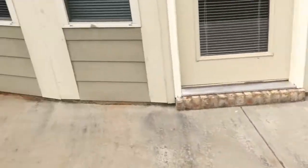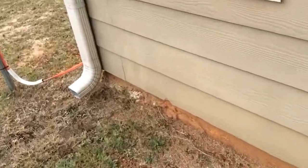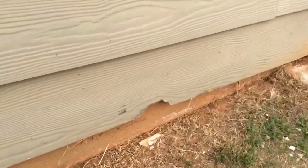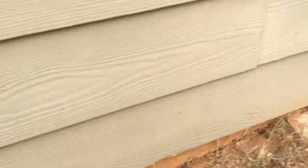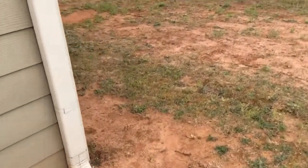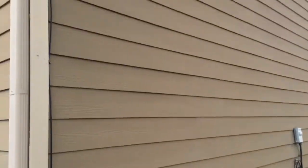Everything seems to be good. There are some small pieces of the siding missing down here, and right there also. Other than that, the exterior looks pretty good on this side of the house.